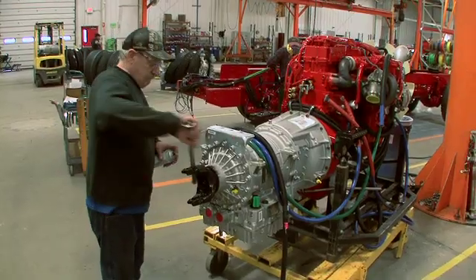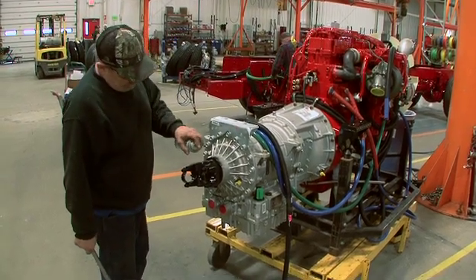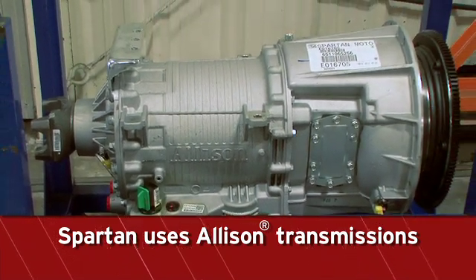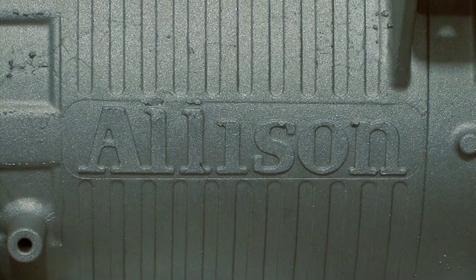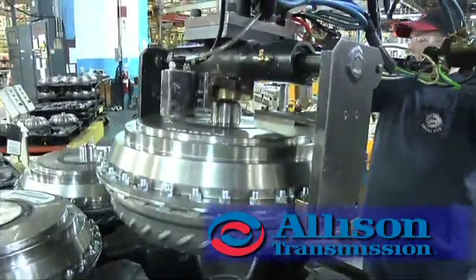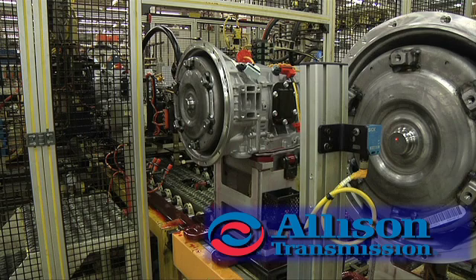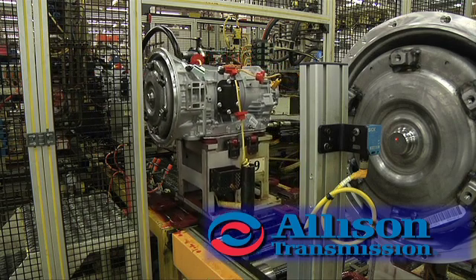Engine choices vary based on your model of Spartan ERC and the specific need of your department. The engine sub-build station is also where the transmission is mounted to the block. Spartan uses industry-leading transmissions from Allison. Allison Automatics are designed, engineered, and built durable, delivering faster, smoother, more consistent shift quality, and increased powertrain durability.